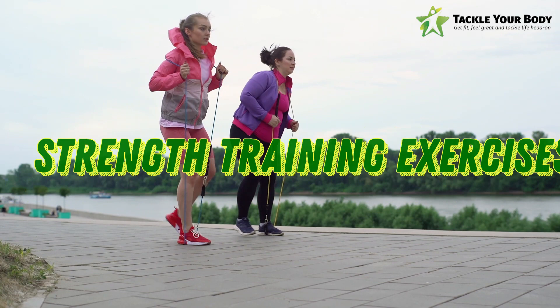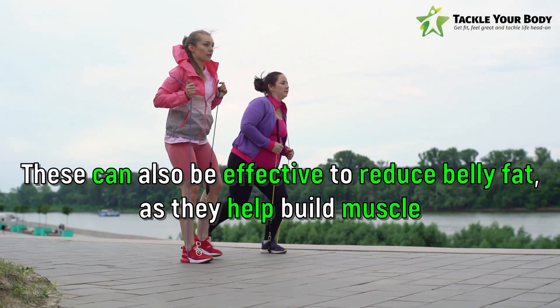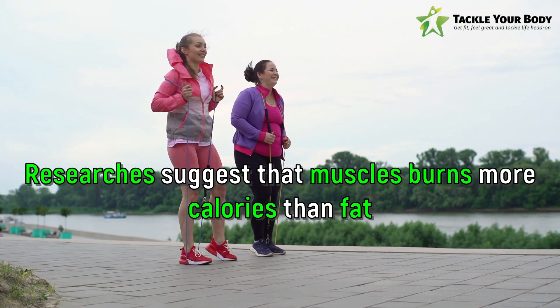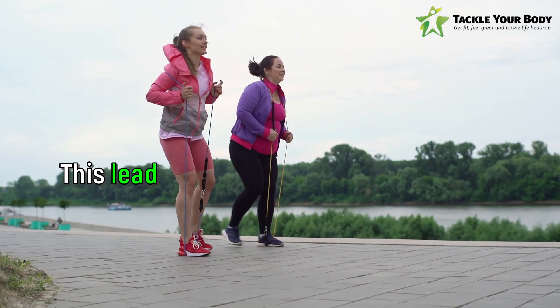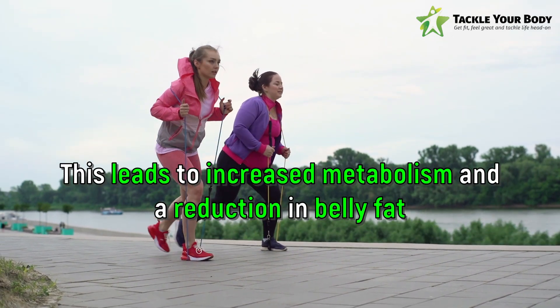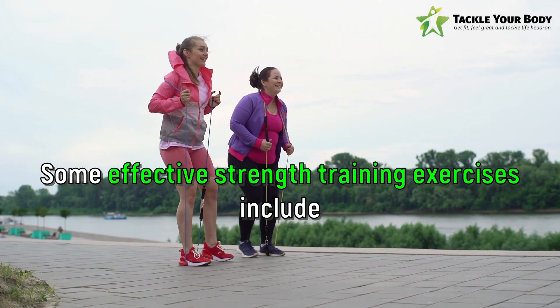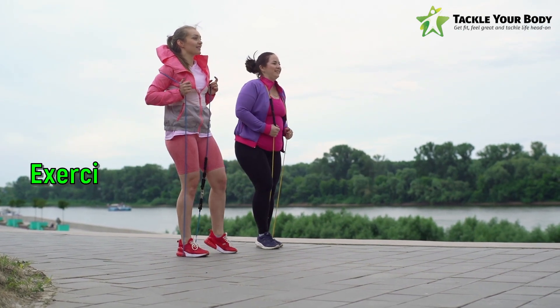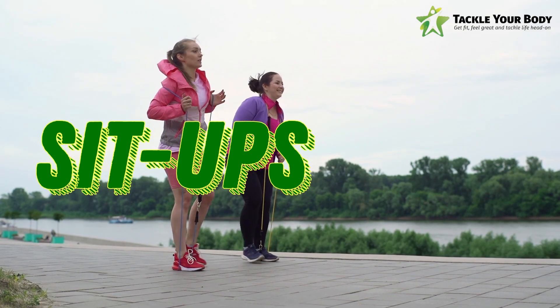Number 2: Strength Training Exercises. These can also be effective to reduce belly fat, as they help build muscle. Researchers suggest that muscles burn more calories than fat, even at rest. This leads to increased metabolism and a reduction in belly fat. Some effective strength training exercises include weight lifting, push-ups and squats. Exercises specifically for abdominal muscles include planks, sit-ups, and Russian twists.